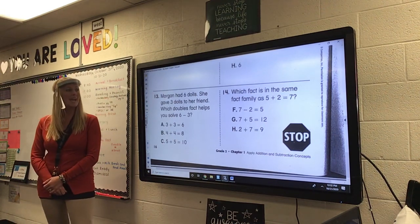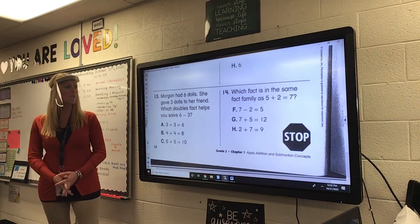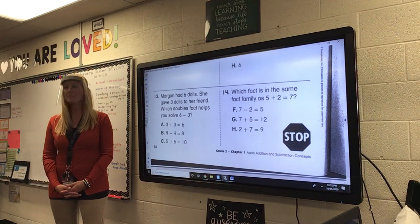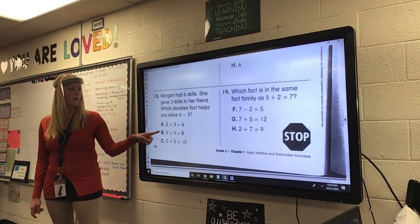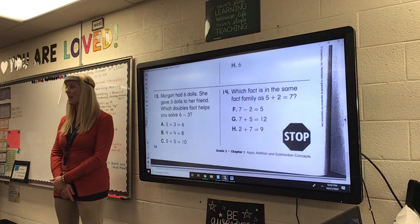Number thirteen. Morgan had six dolls. She gave three dolls to her friend. Which doubles fact helps you solve six minus three? Is it three plus three equals six? Four plus four equals eight? Or five plus five equals ten?